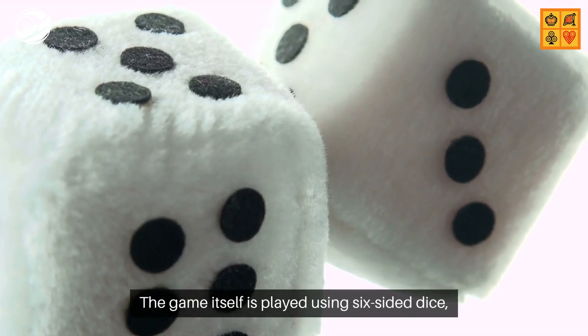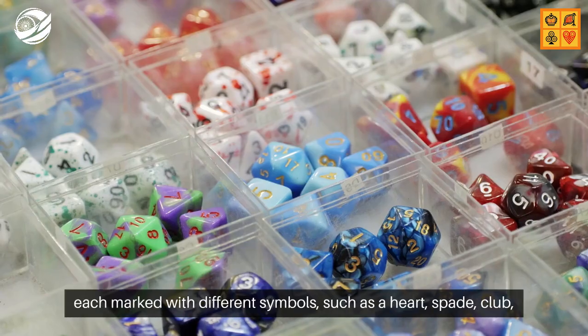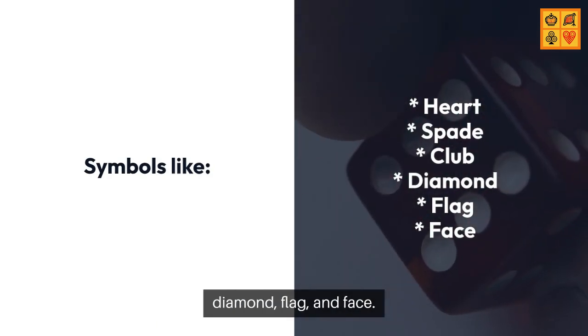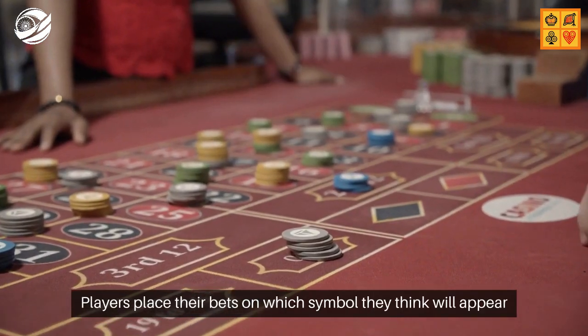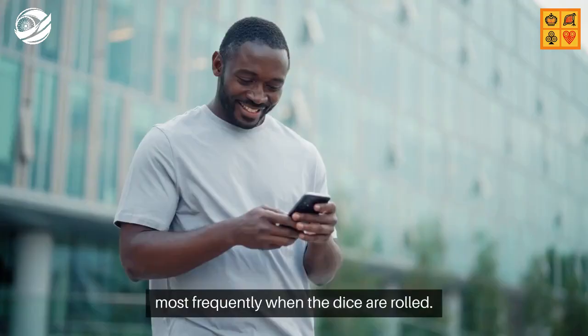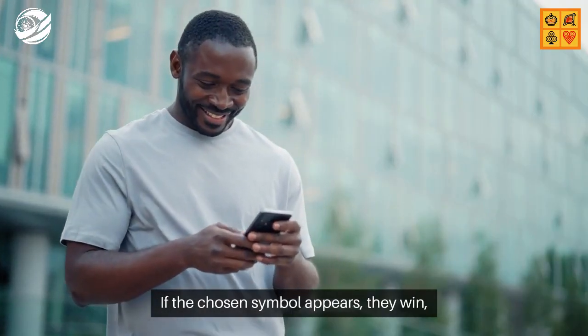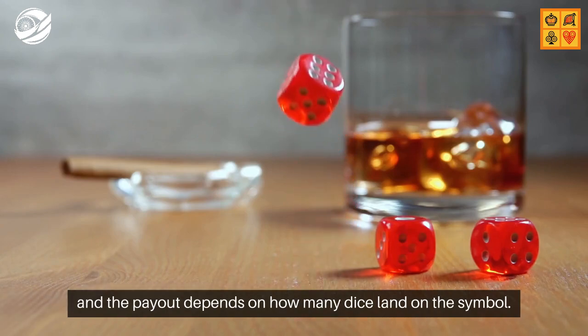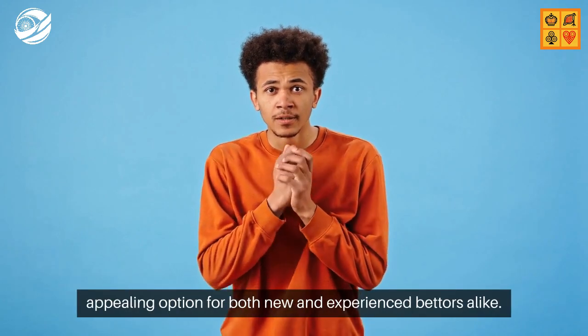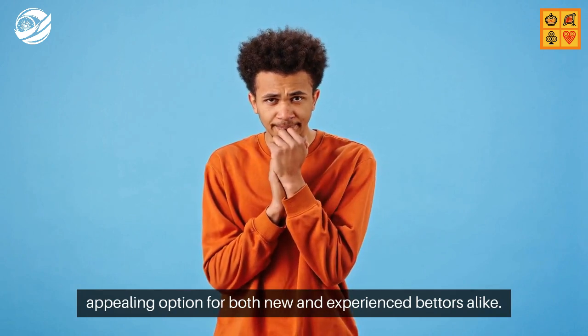The game itself is played using six-sided dice, each marked with different symbols such as a heart, spade, club, diamond, flag, and face. Players place their bets on which symbol they think will appear most frequently when the dice are rolled. If the chosen symbol appears, they win, and the payout depends on how many dice land on that symbol. This straightforward betting system makes Jandimunda an appealing option for both new and experienced bettors alike.